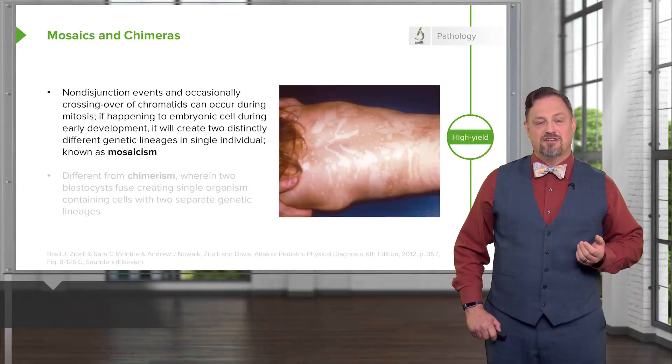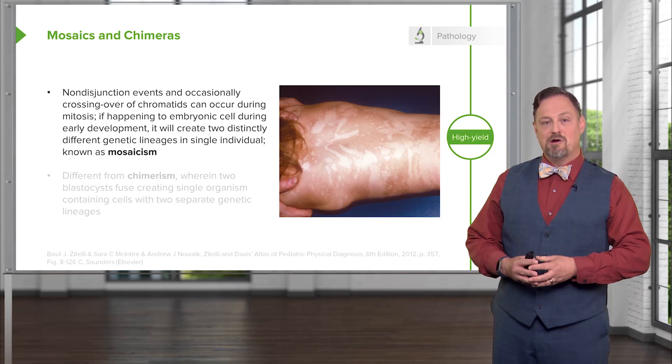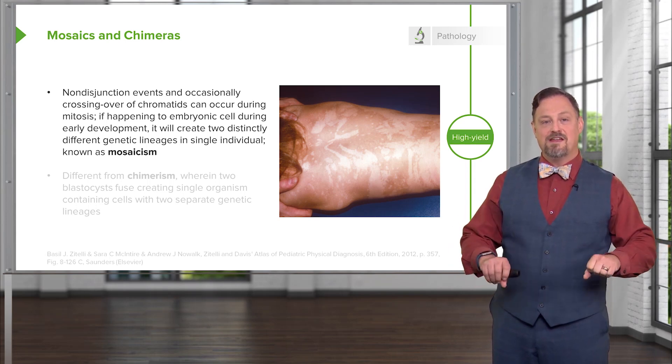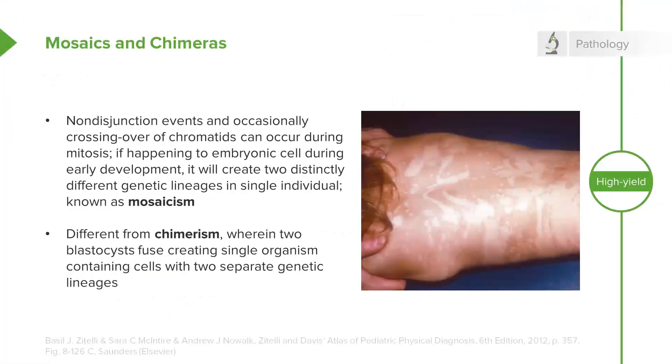In addition to non-disjunction events during meiosis that cause problems in the germ cells, there can sometimes be non-disjunction events during mitosis. If this occurs while an embryo is growing, we can wind up with two separate genetic lineages within a single embryo, meaning part of the body will develop with a separate genetic blueprint than another part. This is known as mosaicism. It's very different from chimerism, although the two may manifest similarly. A chimera is when two blastocysts that would otherwise develop as completely distinct individuals fuse during very early development to create a single organism with cells from two separate sources.